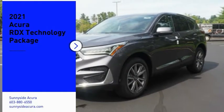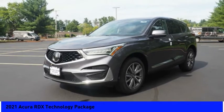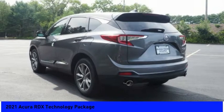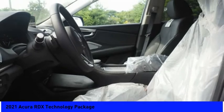Stop by and take a look at the 2021 RDX. Viewed as Acura's answer to BMW's sporty X3, the RDX offers a stylish interior, plenty of sport, and a nice amount of utility. Here are some of this vehicle's great options.